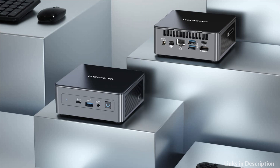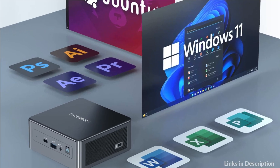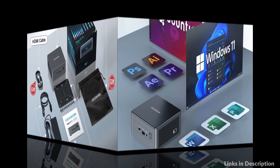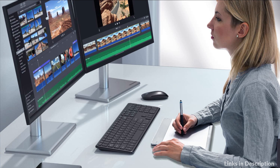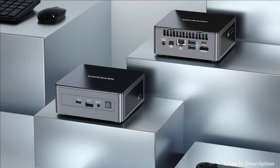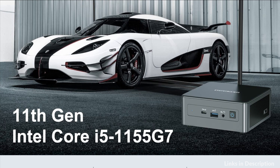Feel free to enjoy UHD web surfing, video playback, watching TV, home theater, and games with your family. The latest wireless connectivity with dual-band 2.4 and 5GHz Wi-Fi 6 and Bluetooth 5.2 provides a faster internet experience for browsing, streaming, and gaming. It also supports the Ubuntu operating system, so you can save time and double your work efficiency via a multi-monitor setup.